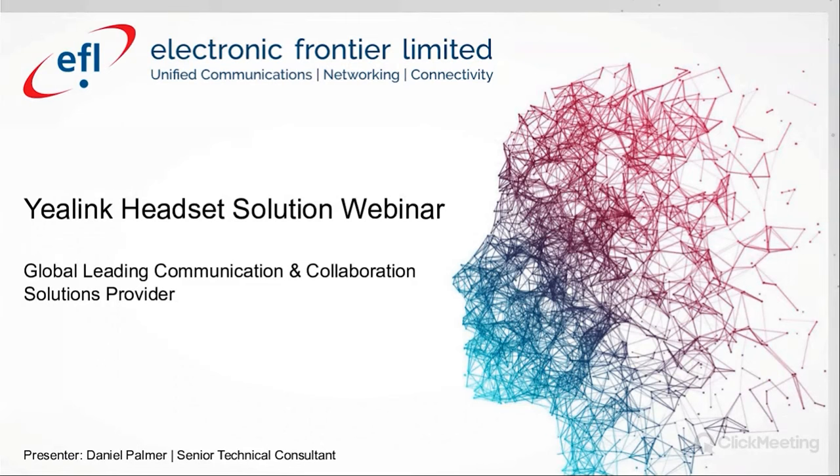Today, we are going to go through all of Yealink's headset solutions, as well as all of the headsets recently released by Yealink. If you have any questions or queries throughout the webinar, please feel free to drop them in the chat box, and I will either address them whilst we're on topic or at the end of the webinar.